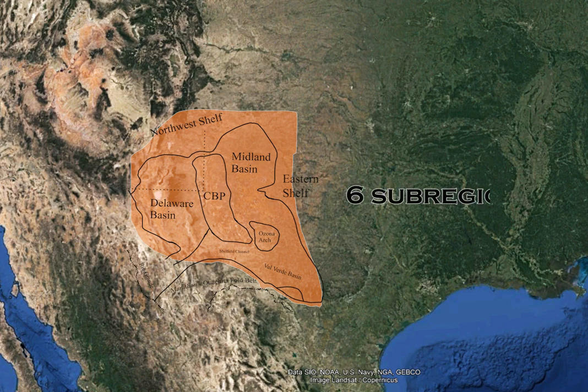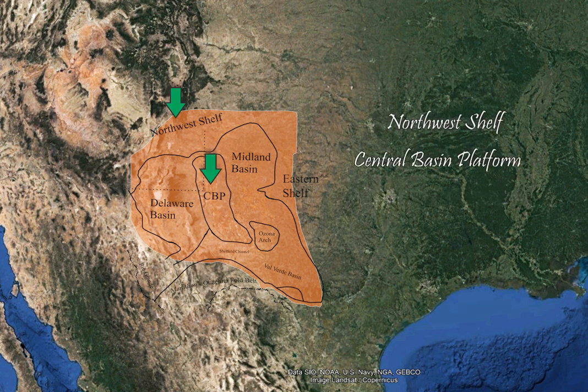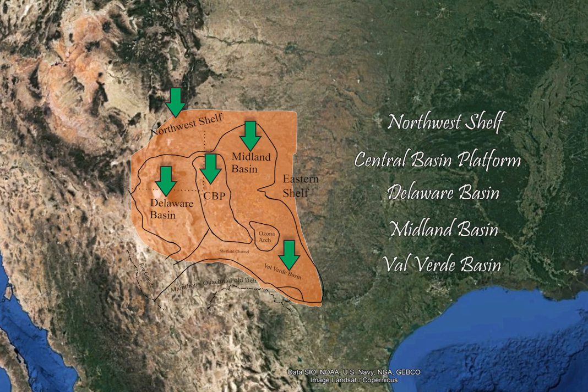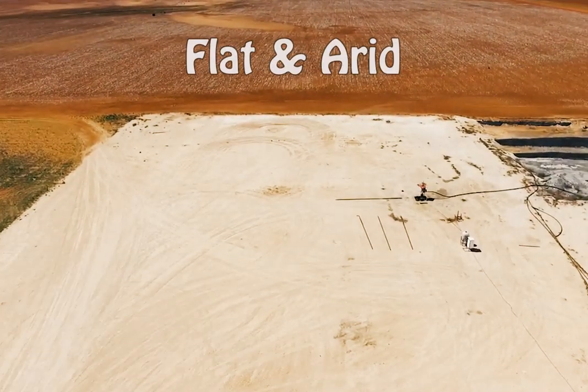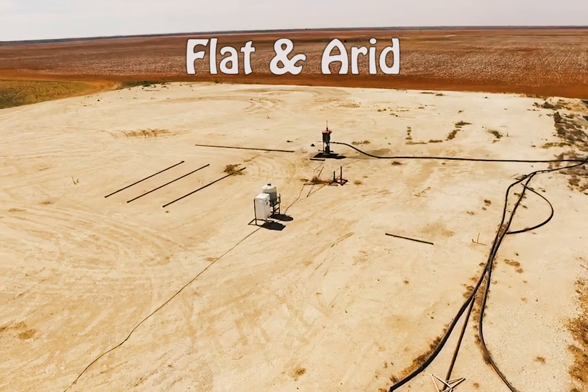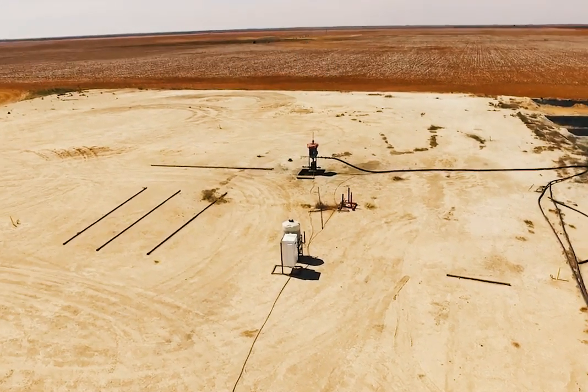Geologists separate the Permian Basin into six subregions: Northwest Shelf, Central Basin Platform, Delaware Basin, Midland Basin, Valverde Basin, and the Eastern Shelf. This basin architecture is hidden beneath a relatively flat and arid region where few people live.